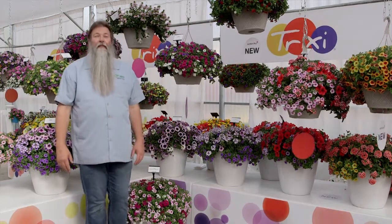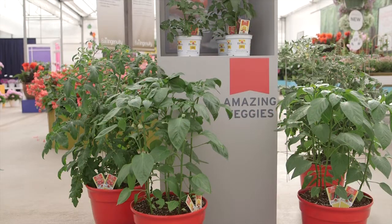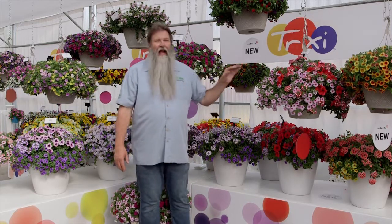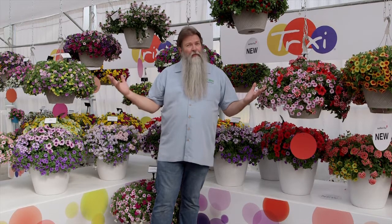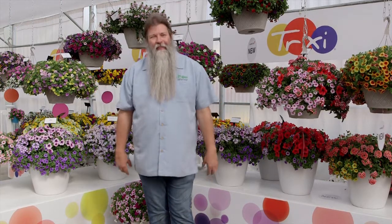Hi, I'm Nick Federoff. Today on Things Green, have we a show for you. It is about flowers and vegetables. We get to talk to the people that actually develop all these plants from seeds to cuttings to sets and a whole lot more. And on top of that, we're talking vegetables — some of the newest varieties, things that you can get right now and things you can't get until next year, right here on Things Green.